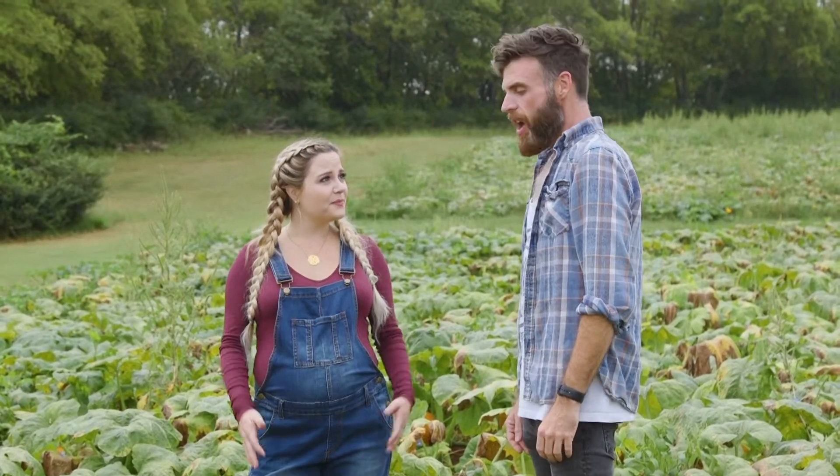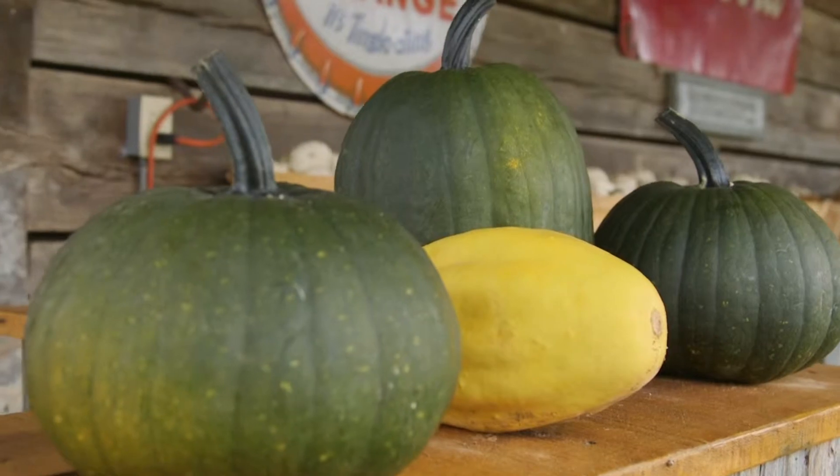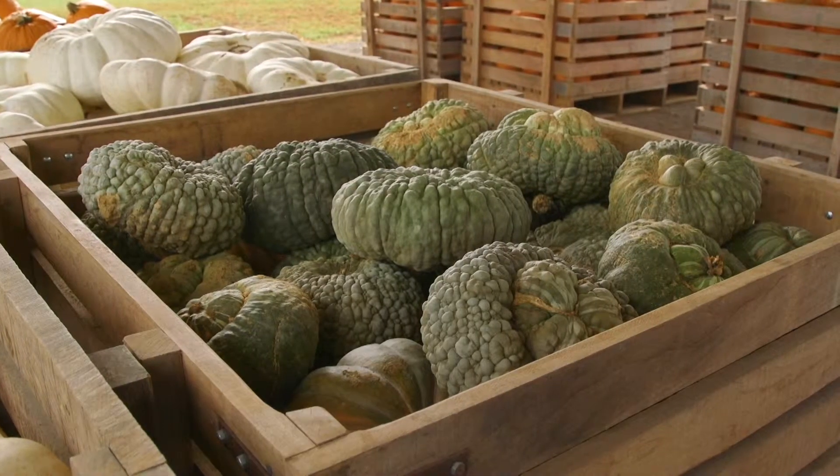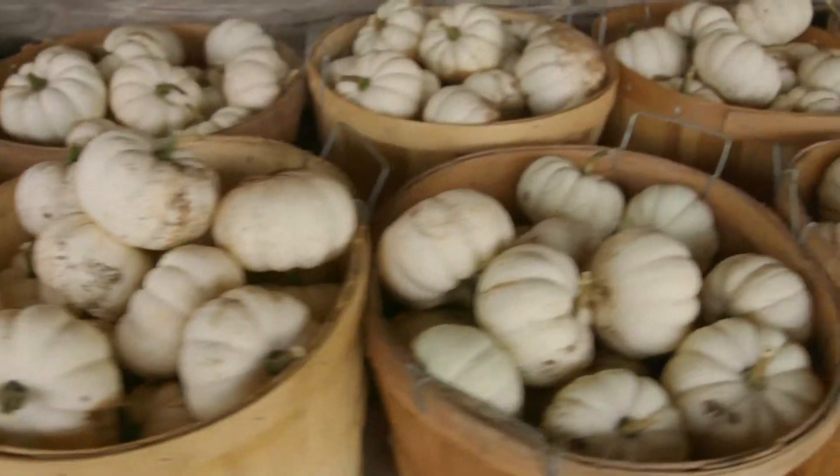We grow a lot of different varieties. Here in our pick-your-own patch we've paired it down to two varieties we know work — a Gladiator variety and a Kratos variety. For us here in middle Tennessee, we found these will grow and they're gonna get big. Across the whole farm we'll probably sell somewhere in the realm of 20 different varieties — all shapes, all sizes, all colors. Kids are gonna leave happy, and the moms are gonna leave happy with all their fall decor.